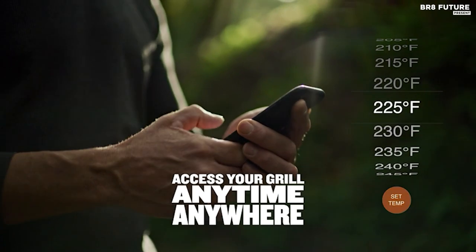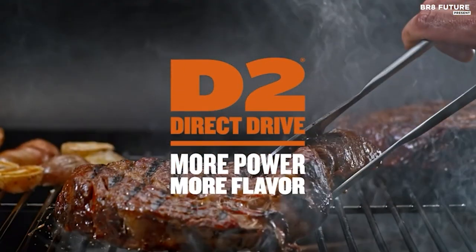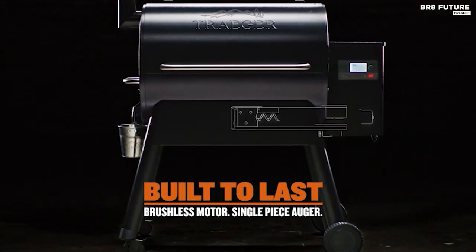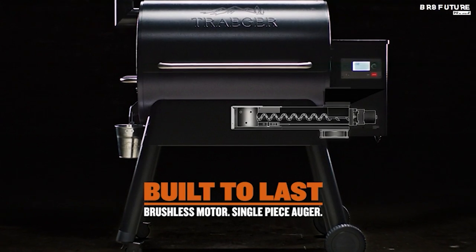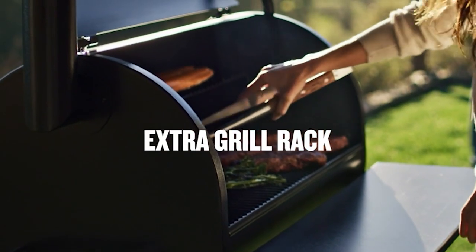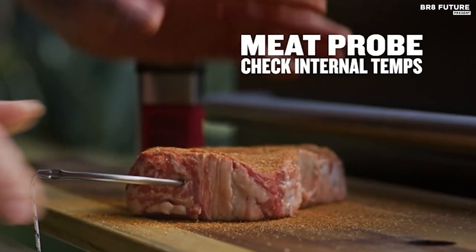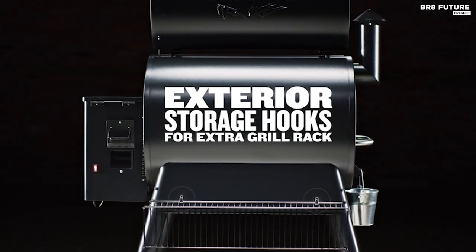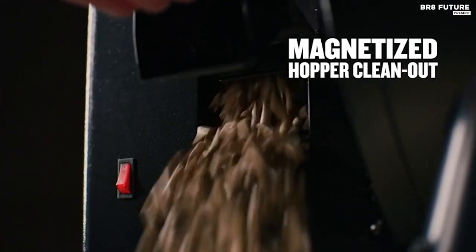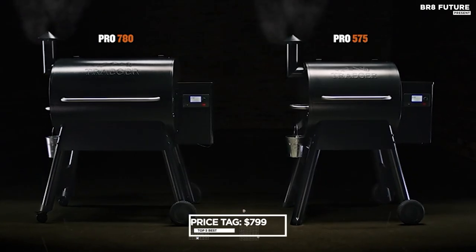As the market leader in pellet grills, Traeger's Pro Series is renowned for its quality. The upgraded Pro 575 with a D2 drivetrain starts quickly, heats up faster, and produces better smoke. Perfect for family cooking, it boasts 575 square inches of grilling space, enough to accommodate 24 burgers, 5 rib racks, or 4 chickens with ease. With the built-in Meat Pro, you can cook your food to perfection every time. All of this can be yours for just $799.